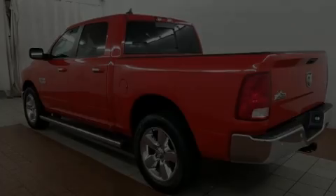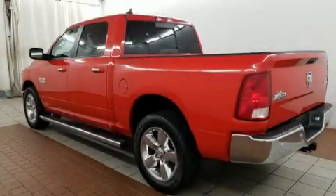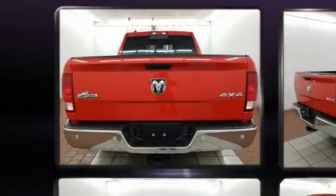Sensibility and practicality define the 2016 Ram 1500. With less than 20,000 miles on the odometer, you'll be sure to appreciate this model's condition and value.